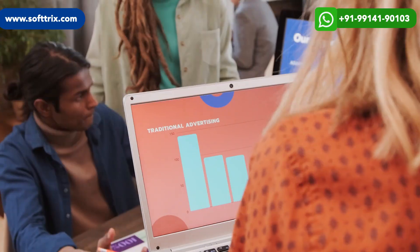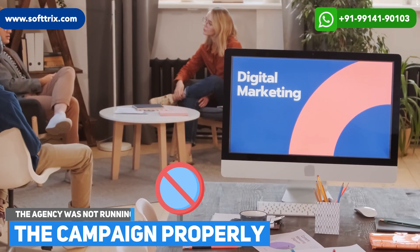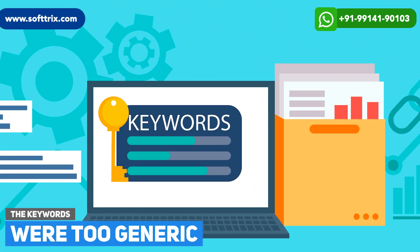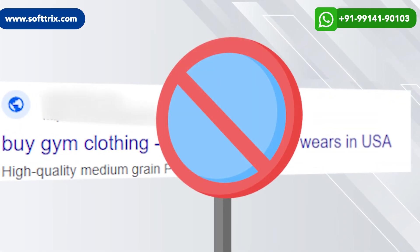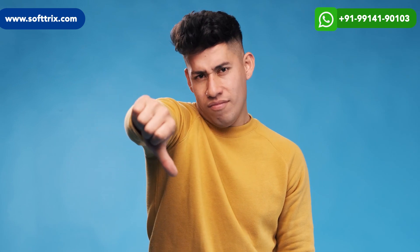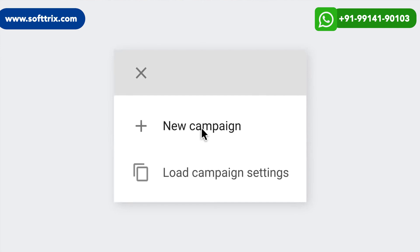They already had campaigns running with the previous agency, but there were a lot of mistakes. The agency was not running the campaigns properly. The type of keywords they were using was way too generic for this kind of niche. The ad copies were not done thoughtfully — the messaging was not saying anything meaningful or useful for the visitor. So we had to almost redo everything for the campaigns.